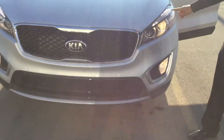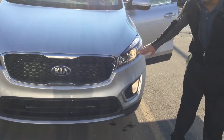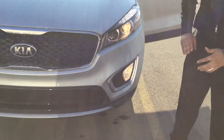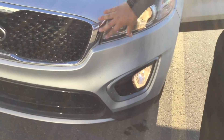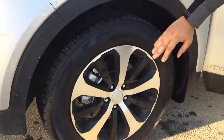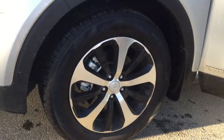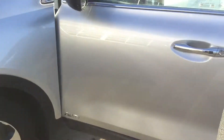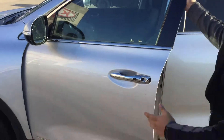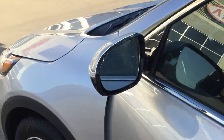First off, you get the signature Kia grille, LED daytime running lights with projector headlights, as well as fog lamps. Very nice with that silver and black trim. You also get 18-inch alloy rims — black with a chrome-like look — and all-season tires wrapped on them.